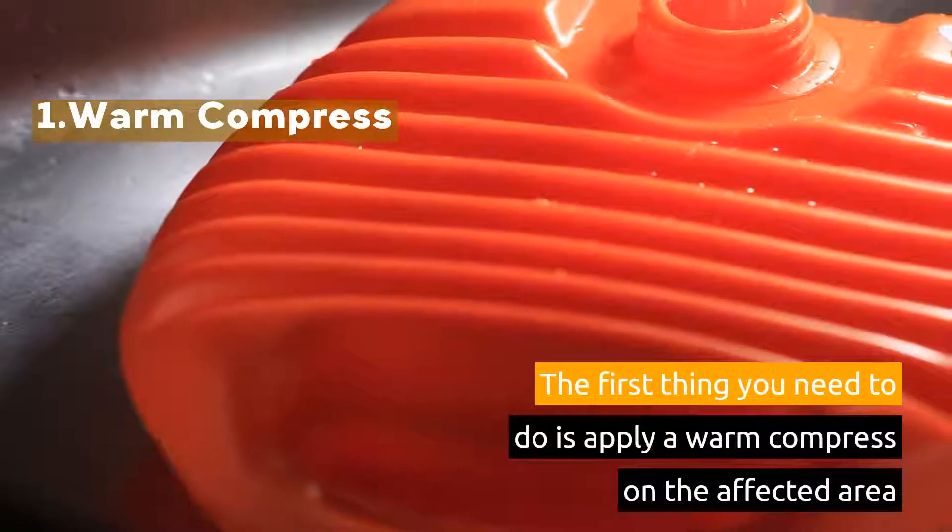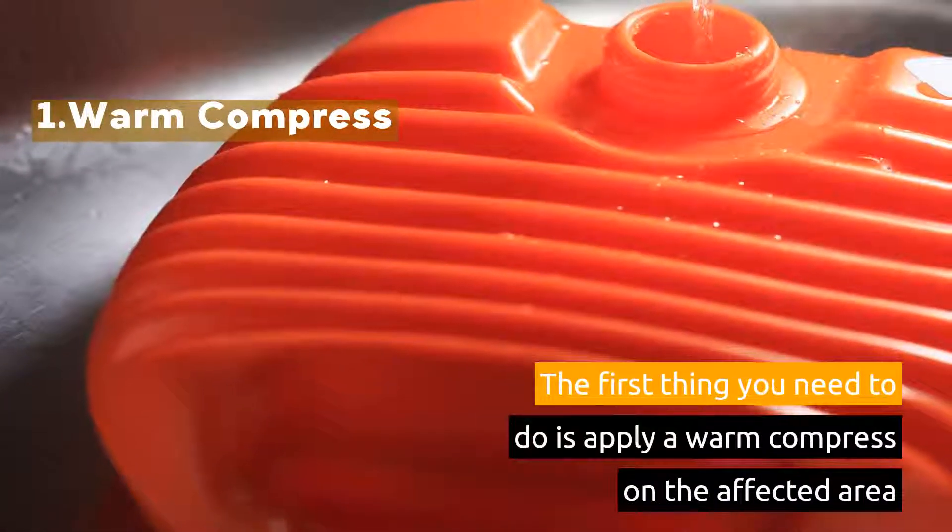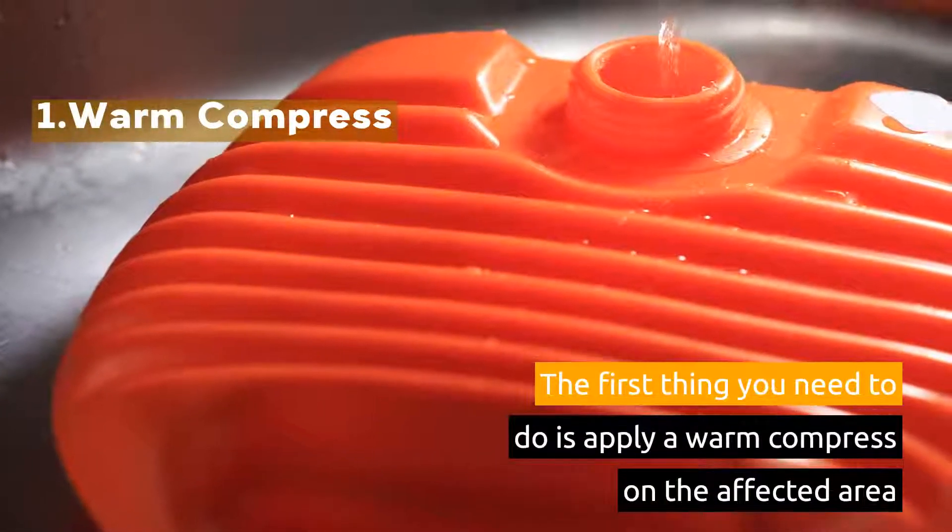1. Warm Compress. The first thing you need to do is apply a warm compress on the affected area.